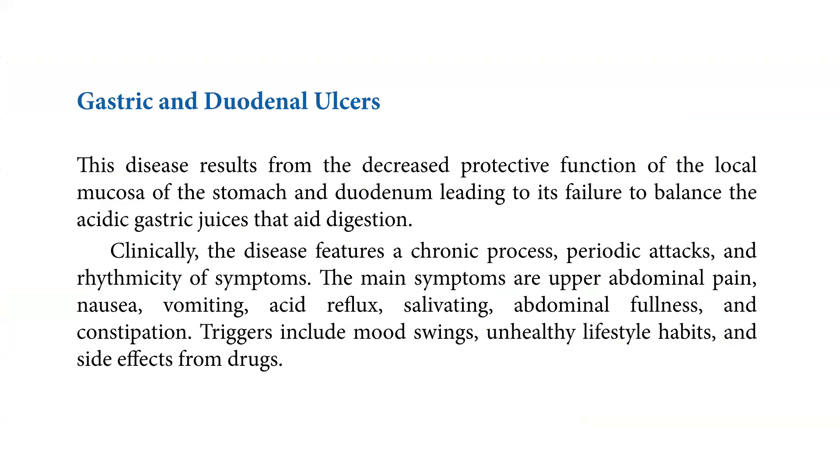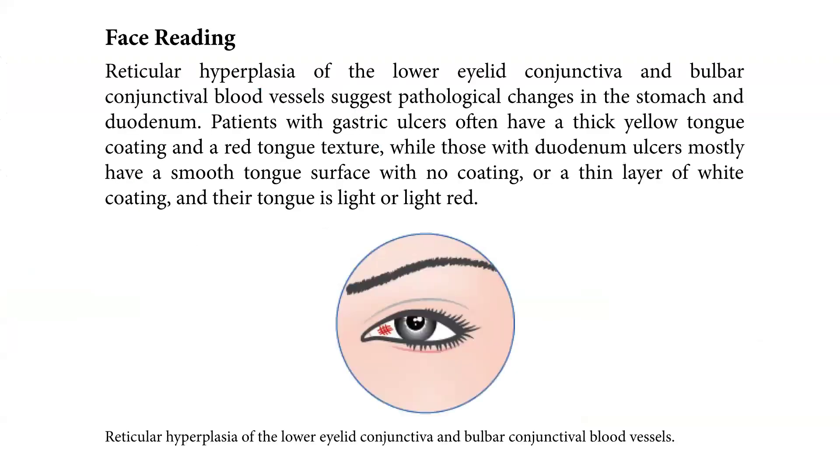Triggers include mood swings, unhealthy lifestyle habits, and side effects from drugs. Now let's go to face reading.